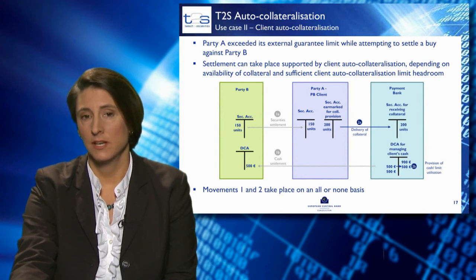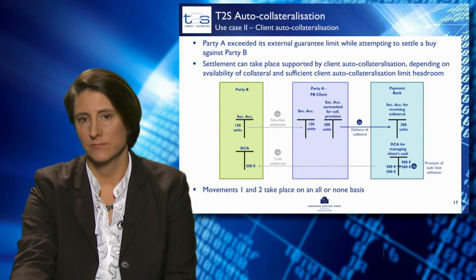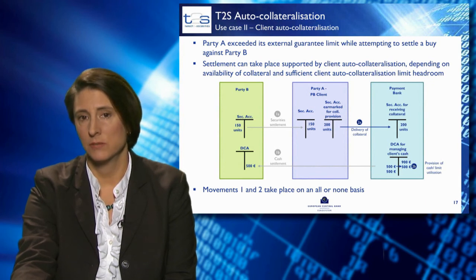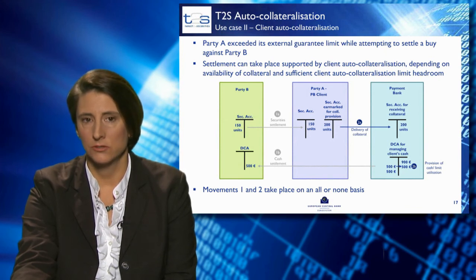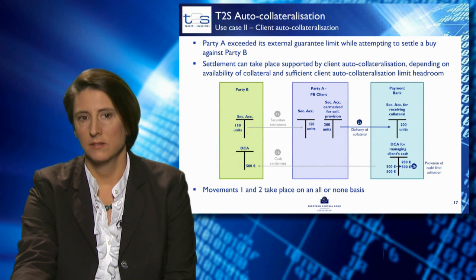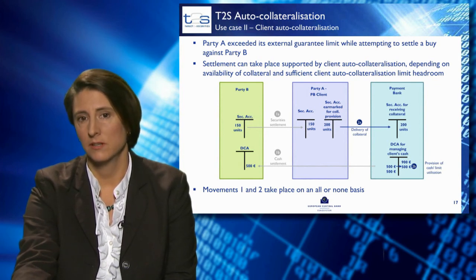In this case, auto-collateralisation is triggered. 200 units of securities are selected from party A's securities account for providing collateral to the auto-collateralisation transaction. These 200 units are worth at least 500 euros, the limits for client auto-collateralisation are not breached, and they are eligible for auto-collateralisation as defined by the payment bank. The auto-collateralisation transaction — transaction number two — is generated by T2S and settles at the same time and on an all-or-none basis as the original transaction number one. The 500 euros is supplied to the dedicated cash account of party B, and the transaction is settled successfully.